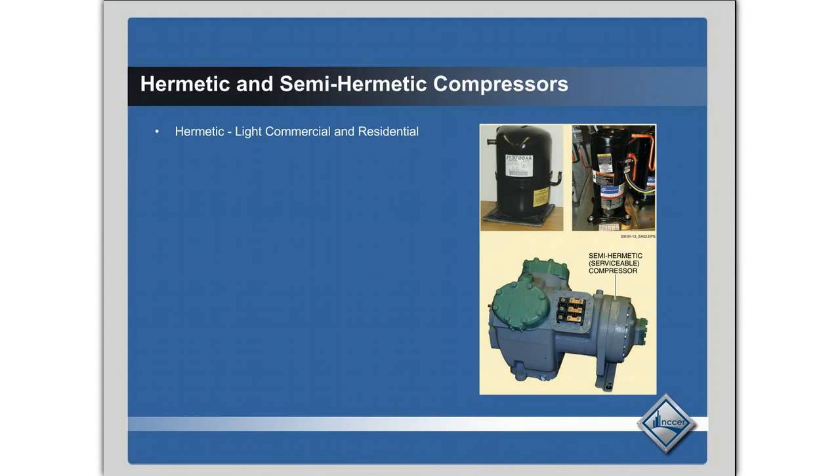A quick note on hermetic and semi-hermetic compressors. Hermetic compressors are used in light commercial and residential applications — those are the ones in refrigerators and residential air conditioning systems, sometimes up to seven and a half ton or so. They are a sealed container, and when they go bad, that's it — you pull them out and replace them. There's no rebuilding them, no fixing them.